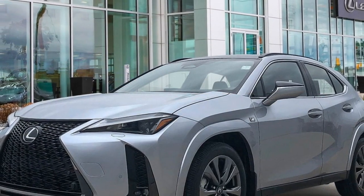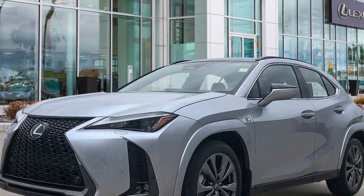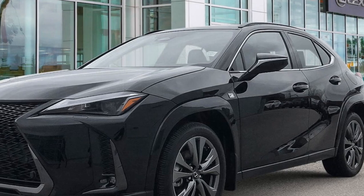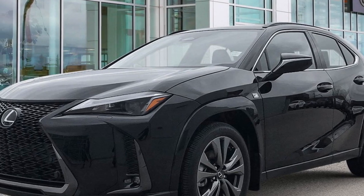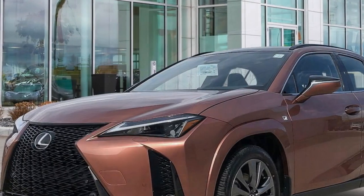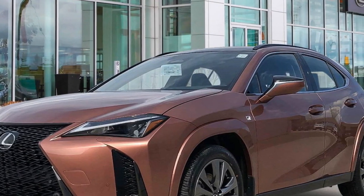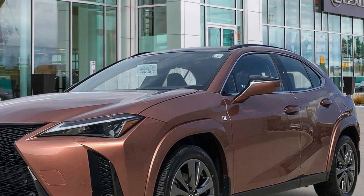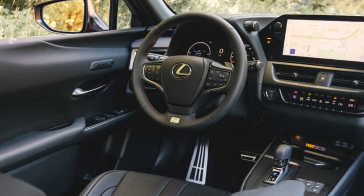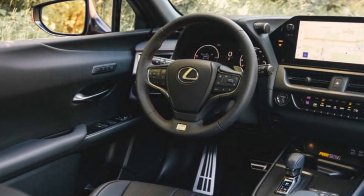The exterior is characterized by sharp lines and a sculpted body that gives it a dynamic and athletic stance. The signature spindle grille, a hallmark of Lexus design, dominates the front fascia, flanked by sleek LED headlights that enhance its bold appearance. The aerodynamic profile not only contributes to the vehicle's aesthetic, but also improves fuel efficiency by reducing drag.